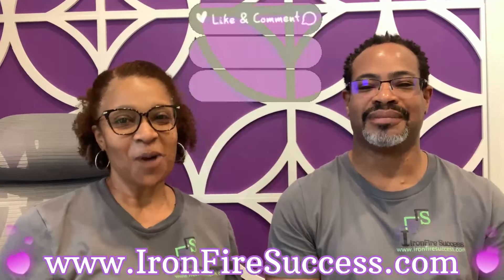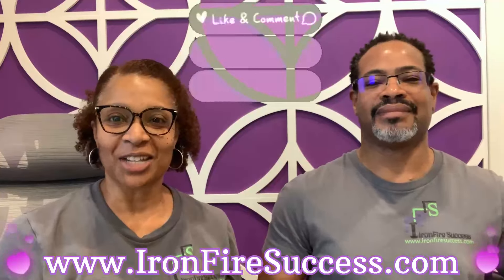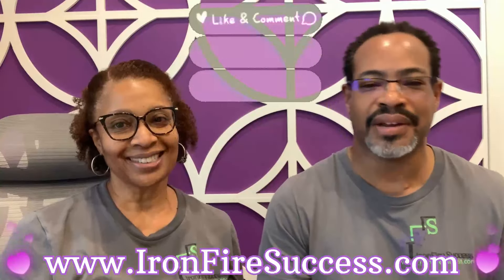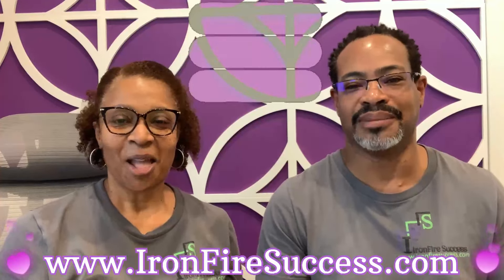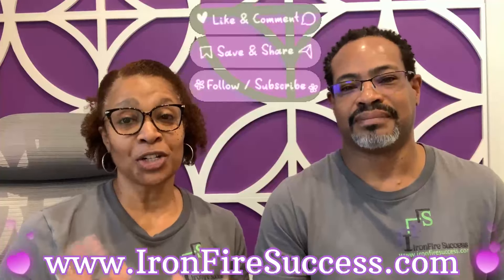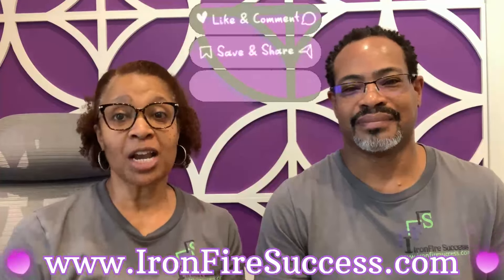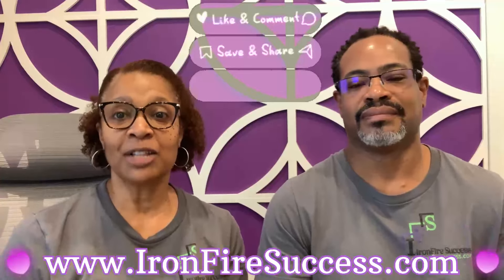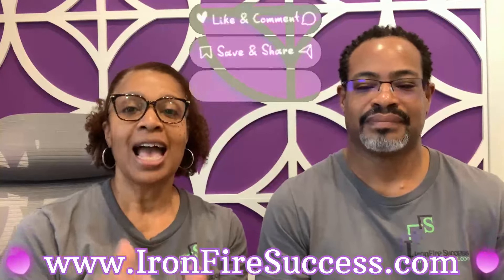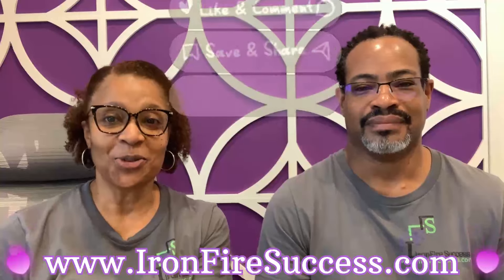Hello successful people! Welcome back to the Iron Fry Success channel. I'm TK and I'm Mo. Thank you so much to our subscribers, and if you're new to our channel, welcome! We've been in our new construction home for six months now, so we're going to do a six-month check-in. We're going to share what features and upgrades we designed and paid for that we use the most and which ones we use the least.